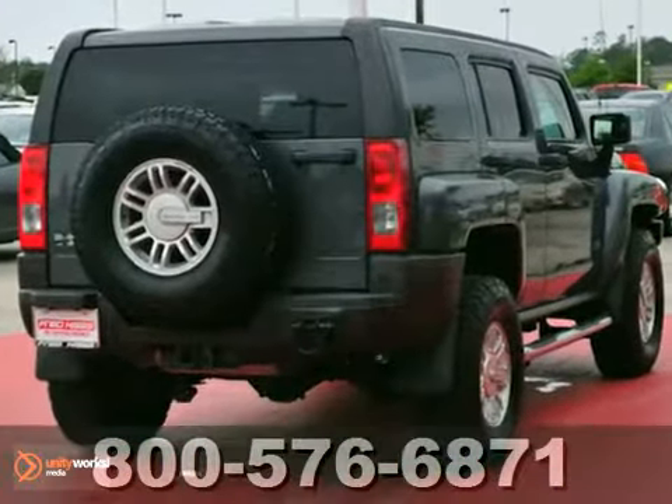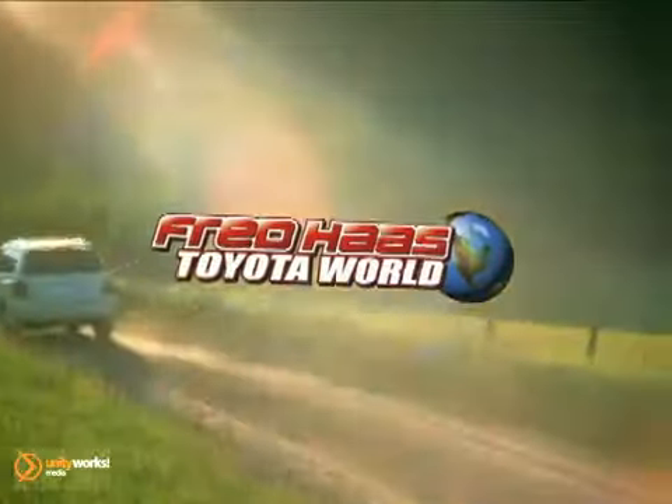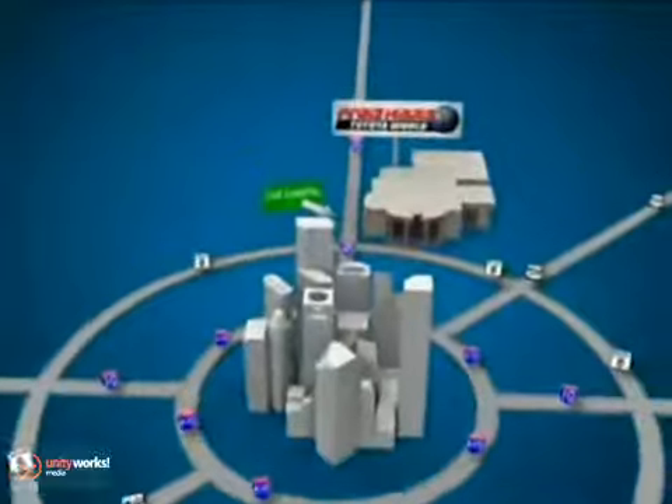Come in and take a look for yourself. Fred Haas Toyota World has been a hallmark of our community for more than 40 years. Easy to find on I-45 North at Luetta, just 2 miles north of 1960.